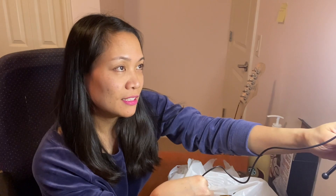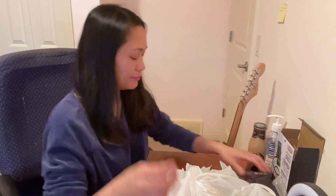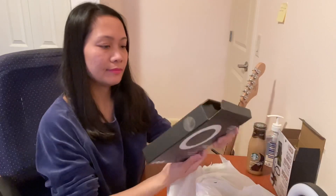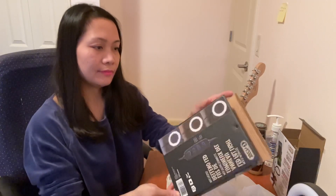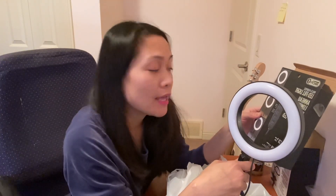So if you're a new blogger, you can use this ring light. It has three colors — neutral, warm, and cool.